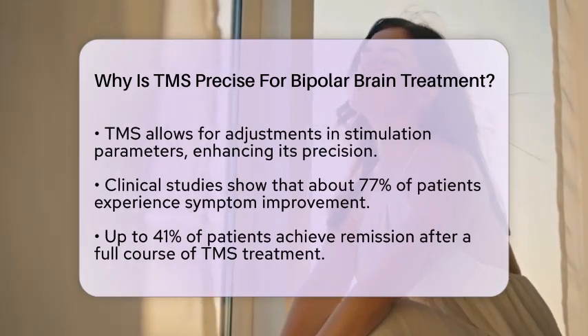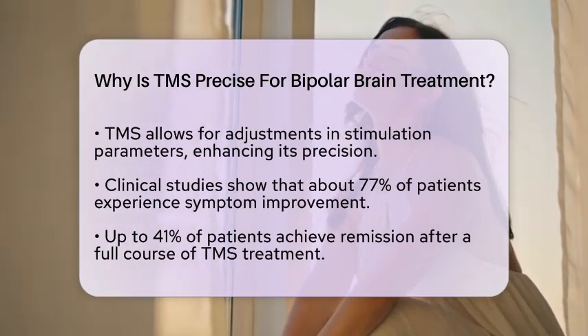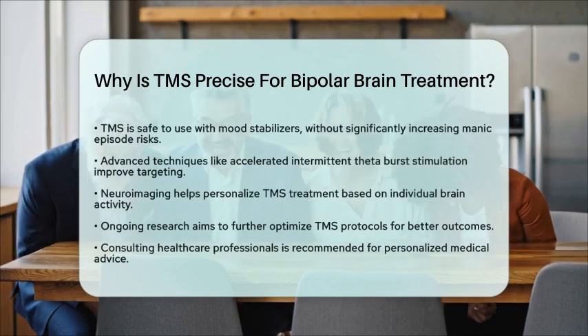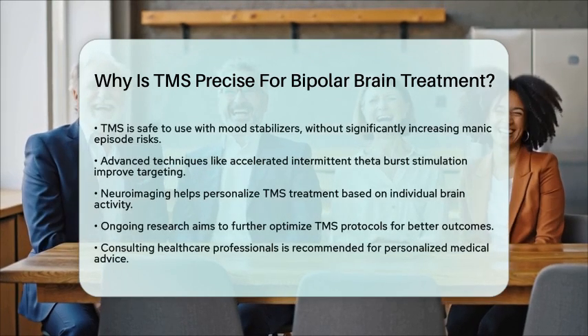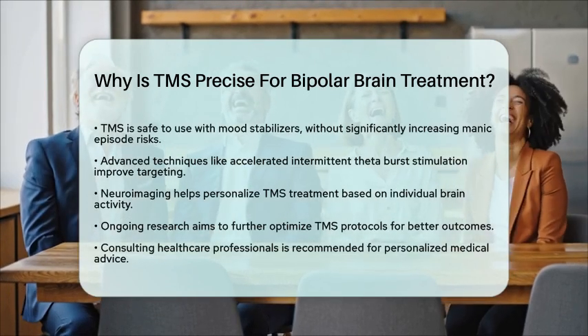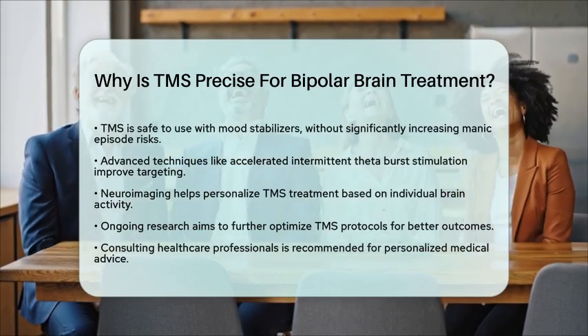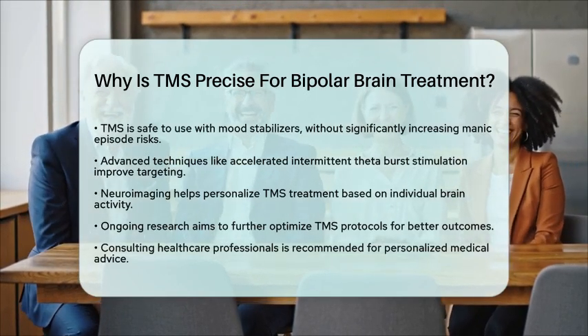Emerging techniques, like accelerated intermittent theta burst stimulation, take precision even further. These advanced methods use neuroimaging to guide targeting, allowing for a more personalized approach. By identifying individual brain activity patterns, TMS can maximize therapeutic effects while minimizing side effects.